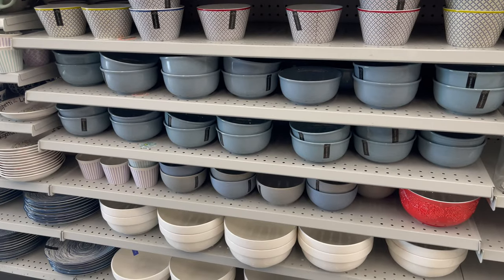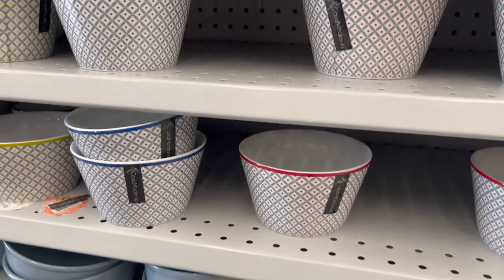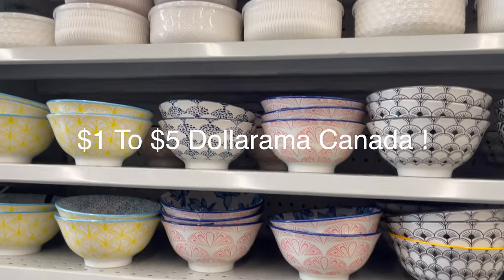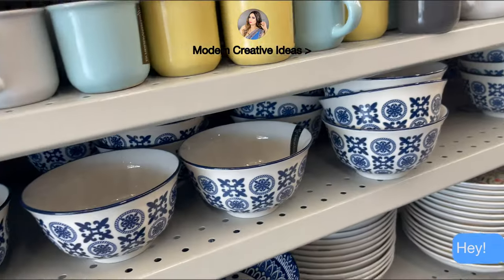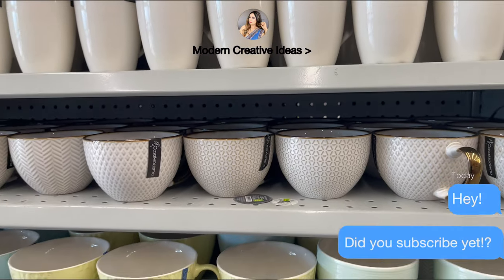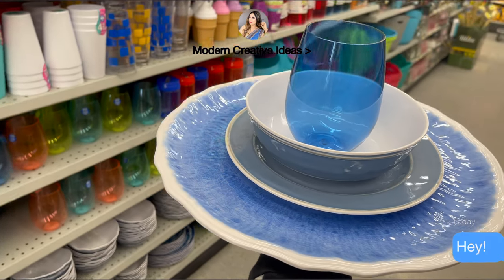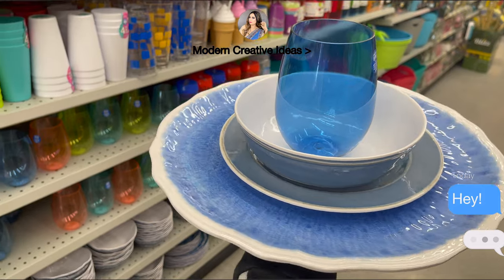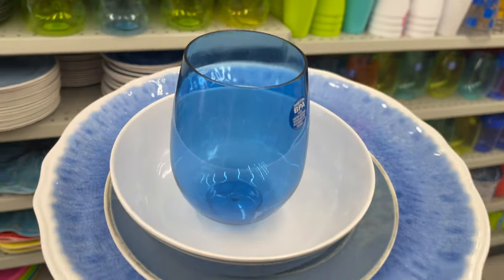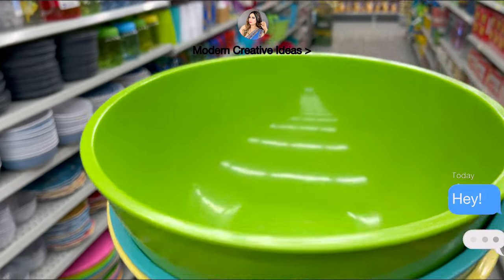If you are new to Canada — newcomers, students, or new families — then don't forget to check out Daurama. Daurama has all household things under $5.00. You can get your kitchen supplies, washroom supplies, and all your household items under $5.00. If you would like to see more videos in detail with prices, don't forget to check out my channel. I've made hundreds of videos on Daurama with details and prices. Don't forget to check out other affordable stores on my channel as well.